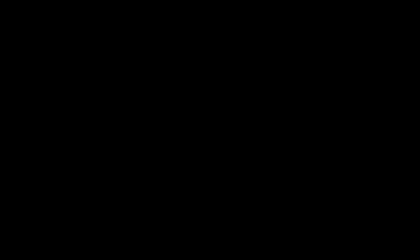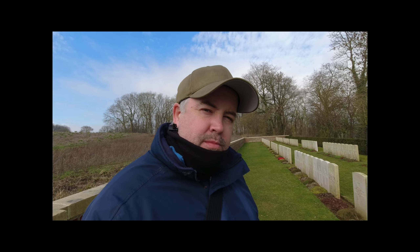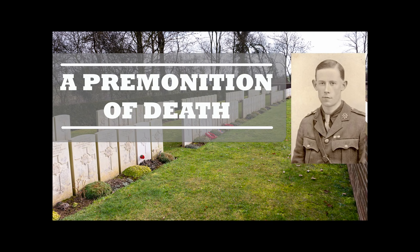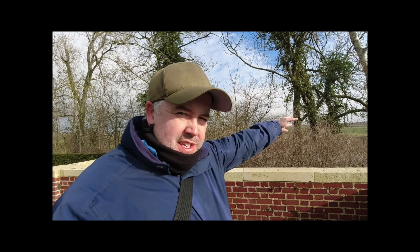Not all of the men from the Second Devons were as lucky as Cyril — many were killed and still lay here today. For example, W.H. Strawbridge of the Devonshire Regiment, killed here 1st of July 1916, aged 21 years old. There are many men of the Devonshire Regiment in the Ovillers Military Cemetery — a lot marked as unknown soldiers, because while they knew by location which units had attacked, they weren't able to individually identify them. There are also named graves, such as F.T. Oden of the Devonshire Regiment, killed here 1st of July 1916, 20 years old.